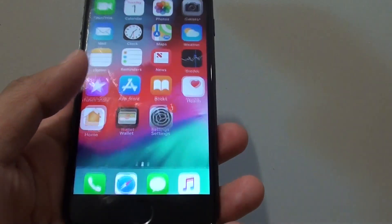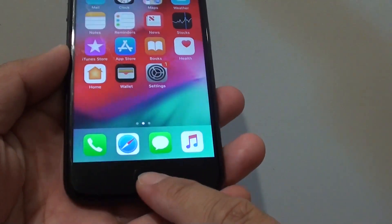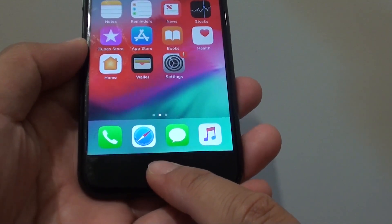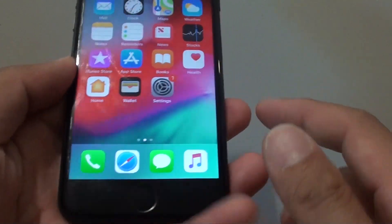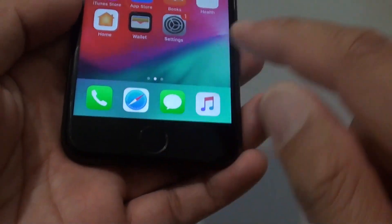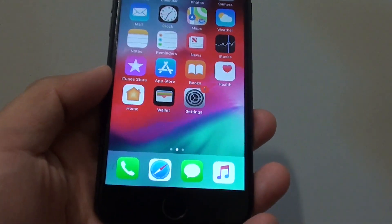That is the easiest way to fix the problem — pressing on the home button. You can maybe try pressing just the home button first for 15 to 30 seconds. If not, try the combination with the side button or power key and the home key for 20 seconds.